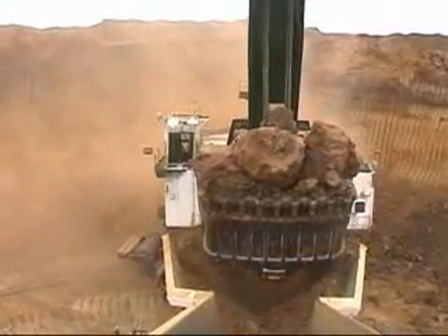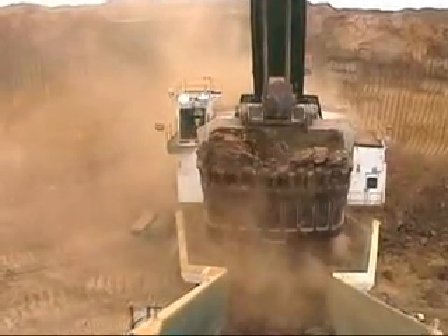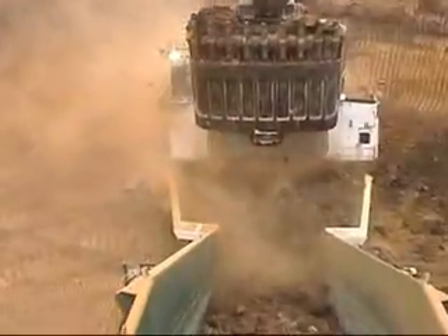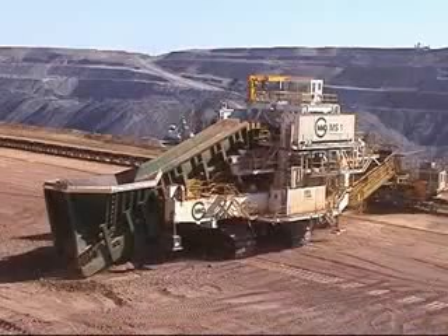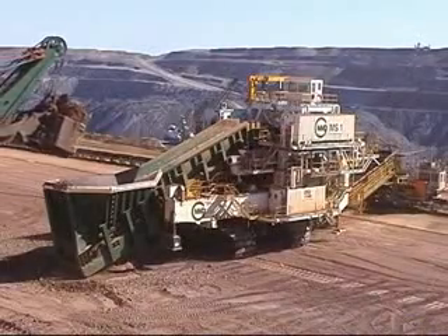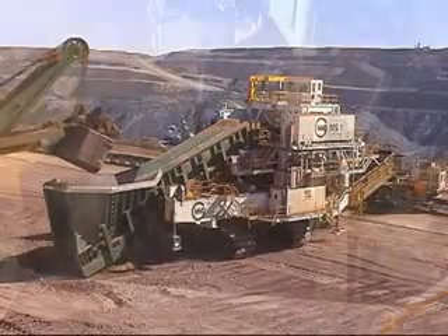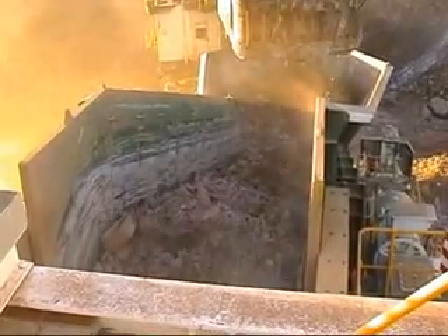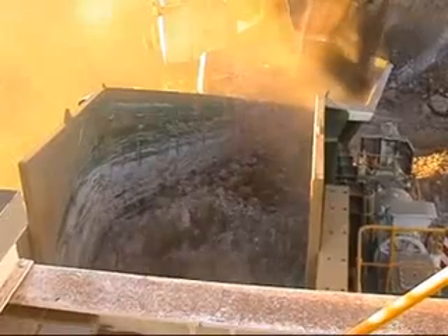For this project, BMA Goonyella Riverside required a machine to operate with an electric rope shovel, accepting run-of-mine material and operating at a guaranteed average throughput of 10,000 tonnes per hour with peak rates of 12,000 tonnes per hour. BMA required that the overall reach of the machine, from loading point to discharge point, was to be such that it allows a block of at least 70 metres width to be excavated, using a P&H 4100 XPB type shovel operating at a dump radius of 18 metres.